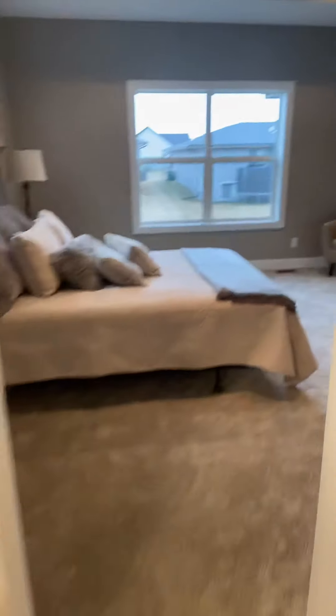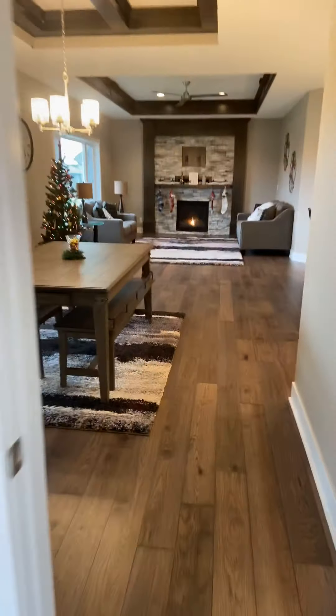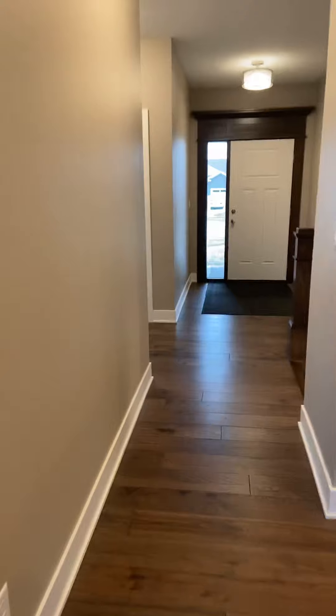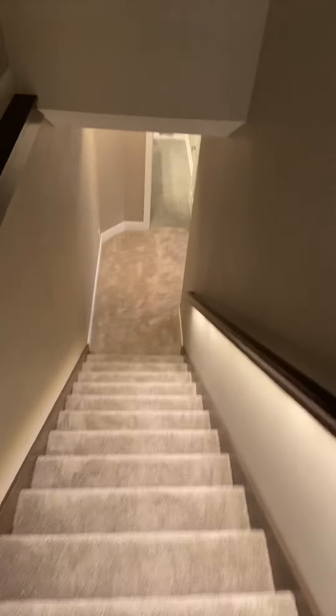Let's go visit the basement. This is one of the features I love, one of the creative things they do — this is LED lighting in the bottom of the handrail. So instead of having the lighting in the walls, it's on the LED handrail there.